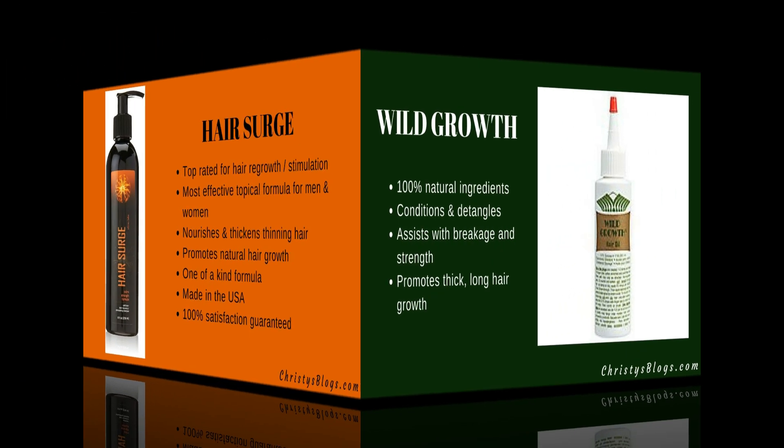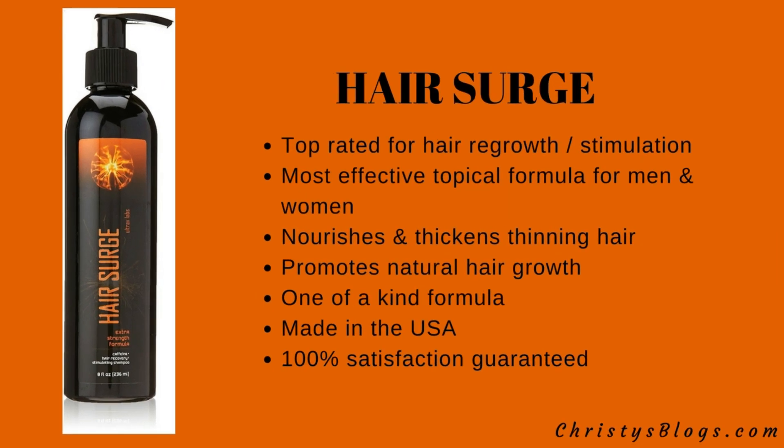The next one is Hair Surge, designed for regrowth and stimulation. It claims to be the most effective topical formula for men and women. It nourishes and thickens thinning hair and promotes natural hair growth. It's described as a one-of-a-kind formula, made in the USA, with 100% satisfaction guaranteed.